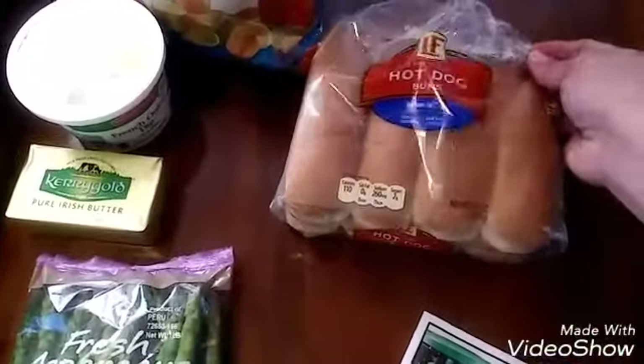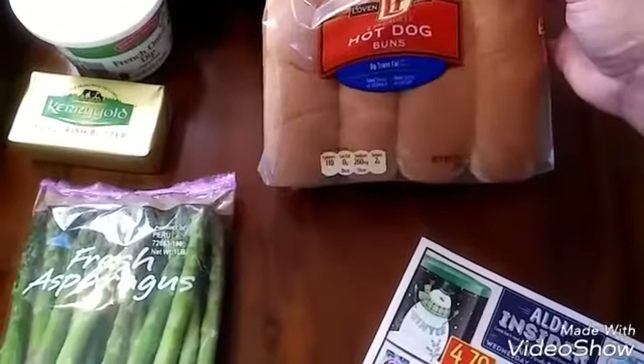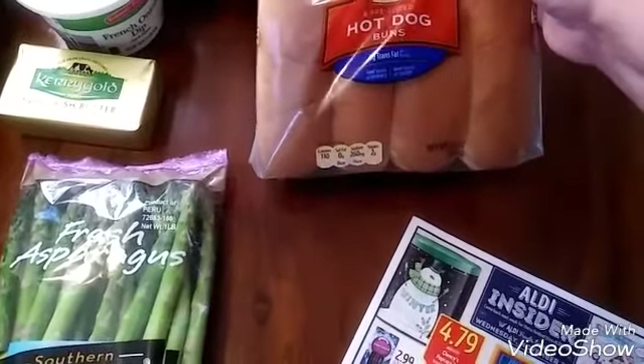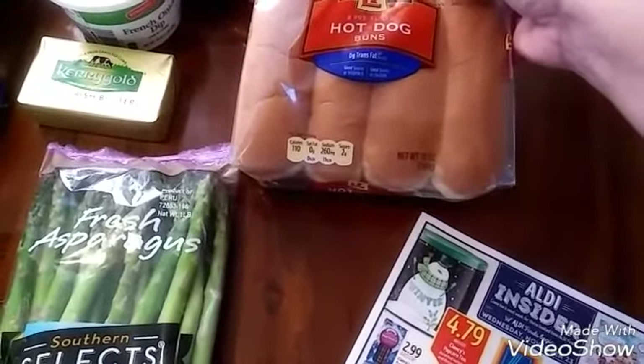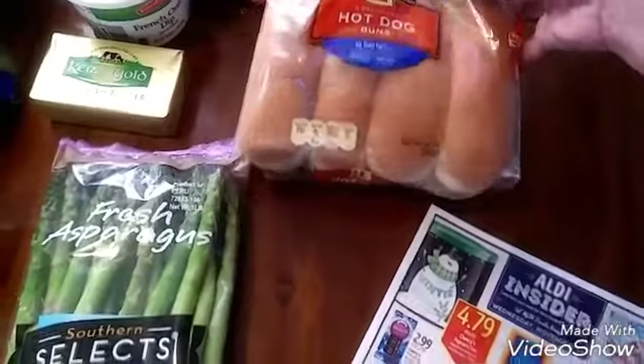I needed some hot dog buns from Love and Fresh — 8 pre-sliced hot dog buns, 0 trans fat, good source of vitamin D, good source of calcium.